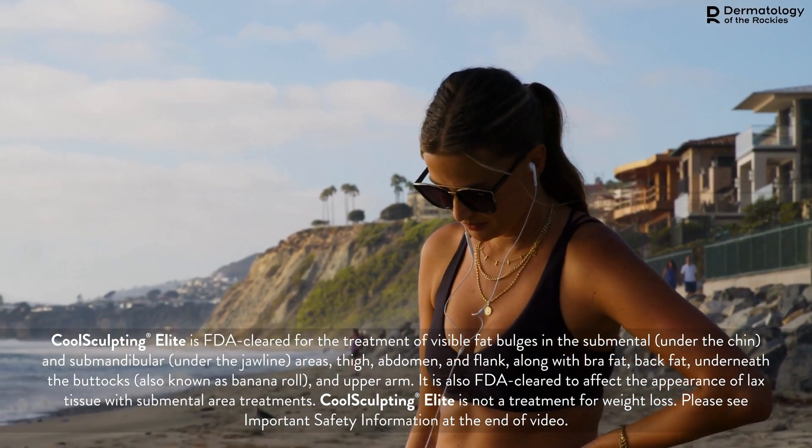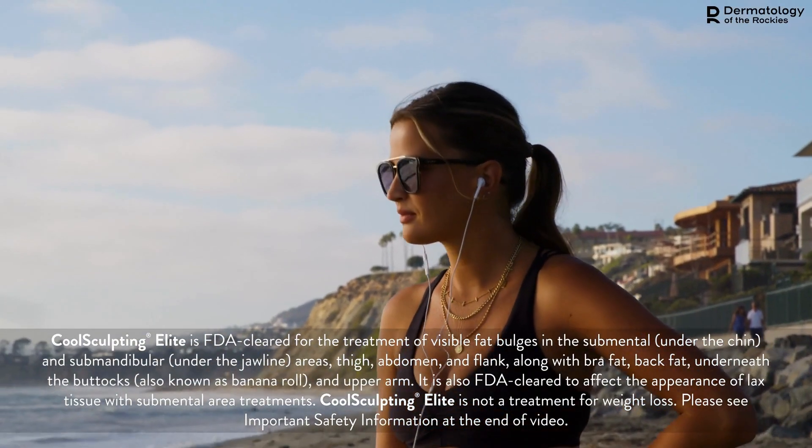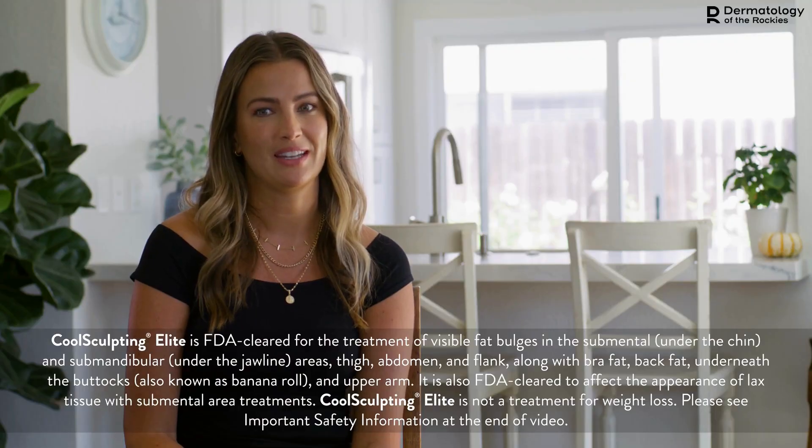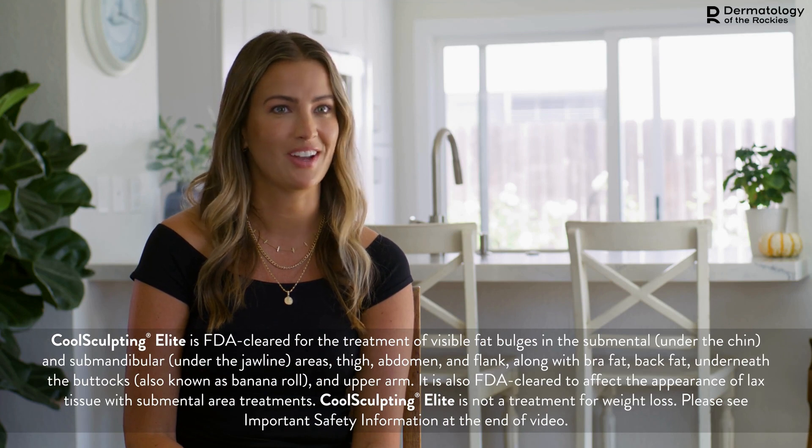My CoolSculpting journey was much easier than I thought. I wasn't really sure what to expect. It just feels good. I just feel like everything fits great and the results have been amazing, and I cannot wait to try other areas.